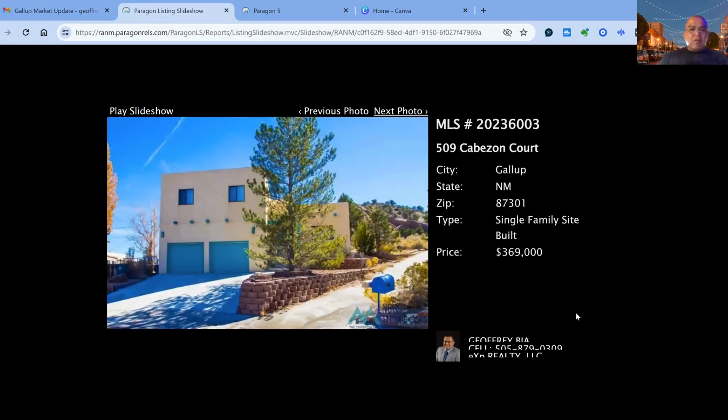We have 509 Cabezon Court on the market for $369,000 — 82 days on the market, four bedroom, three bath property, two car garage, built in 1996. Square footage is 2,066 square feet of living space.